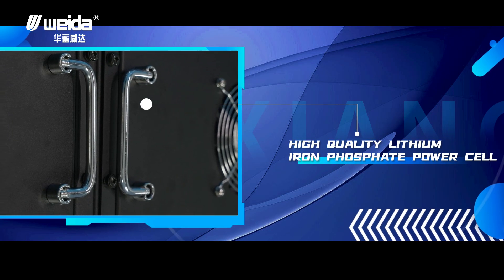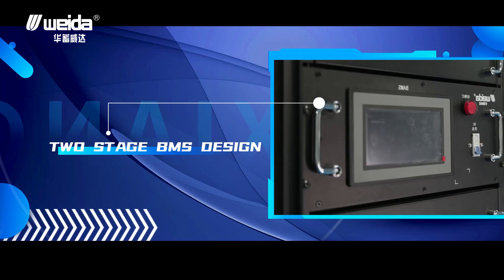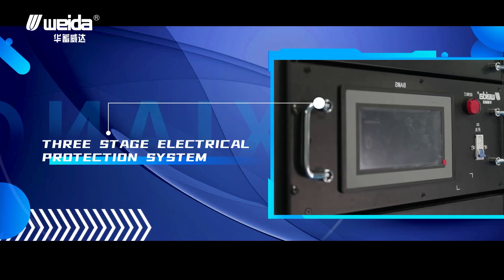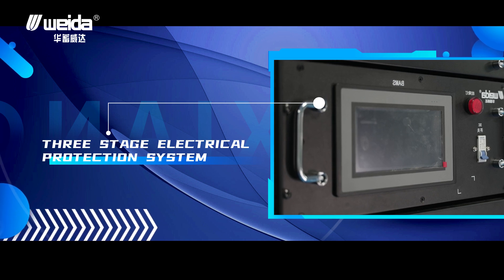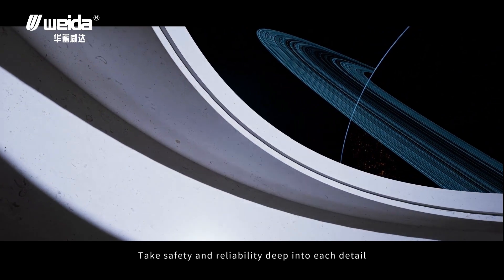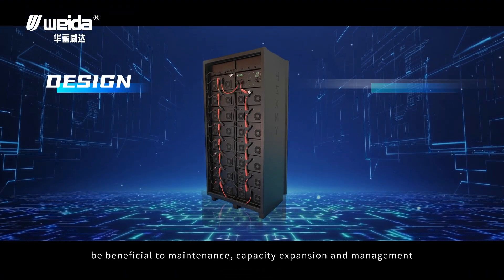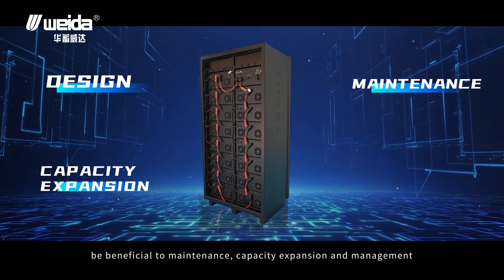High-quality lithium iron phosphate power cells, intelligent air cooling design, two-stage BMS design, and a three-stage electrical protection system take safety and reliability deep into each detail and every experience. The modular design is beneficial for maintenance, capacity expansion, and management.